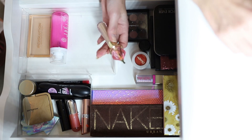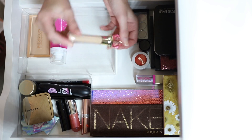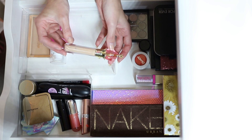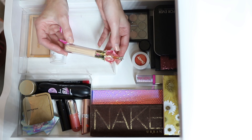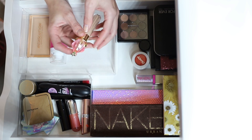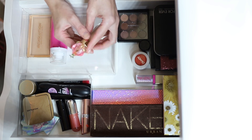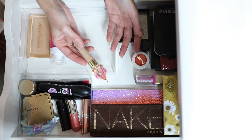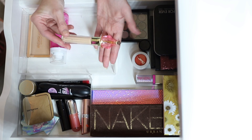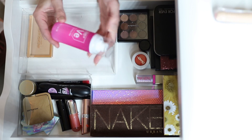This is a Jeffree Star Concealer in C9. I don't love it and wouldn't buy it again, but I can use it, so I think this might be the next one I pan. I hate the star on top — I stab myself every time I use it. I may just snap that off, but this one's going in the pan box.